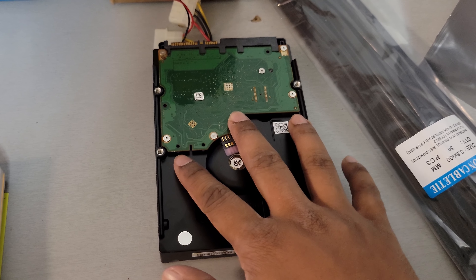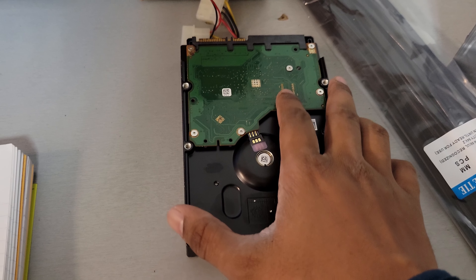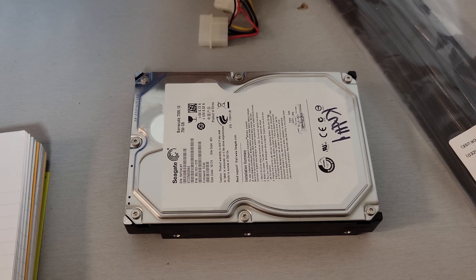So it's advised to be used more as a backup unit rather than your main source of storage. These are normally a bit heavier as well, and you can tell it's pretty bulky. But that's what an HDD is — a hard disk drive.